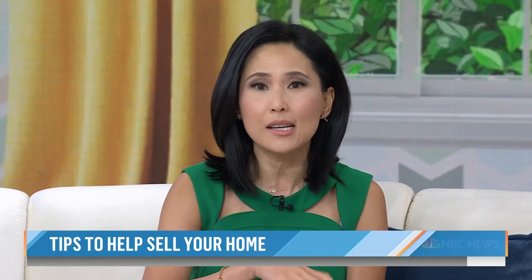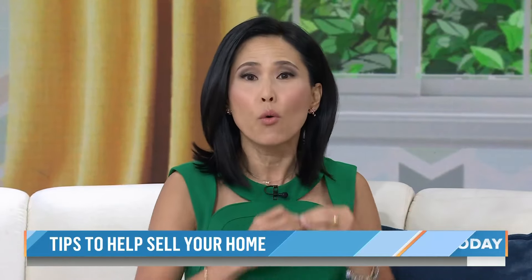The best time to sell? Esser says it's when interest rates go down, but that's unpredictable. So if you're thinking about selling your home, start decluttering right now, because it takes a lot of time to get rid of items that no longer spark joy. She calls it the 80-20 strategy: do 80% of the work before your home hits the market, 20% after.